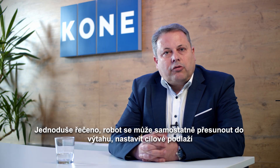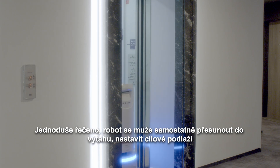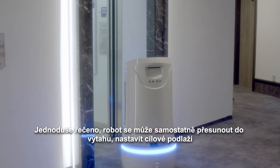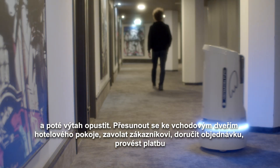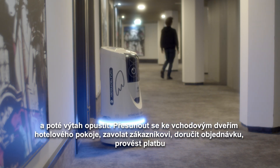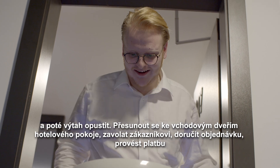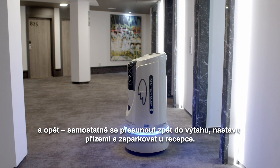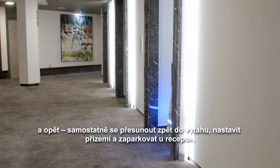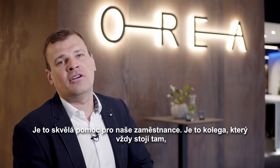Simply saying, the robot can independently move to the elevator, onboard, set the destination floor, then exit the elevator, move to the front door of the hotel room, call the customer, deliver the order, settle the payment, and again move independently back to the elevator, setting the ground floor and parking at the reception.